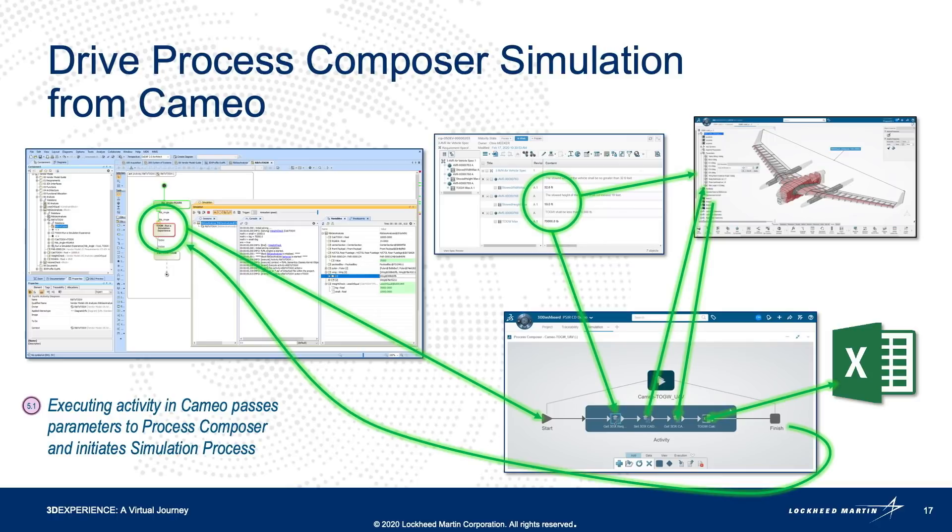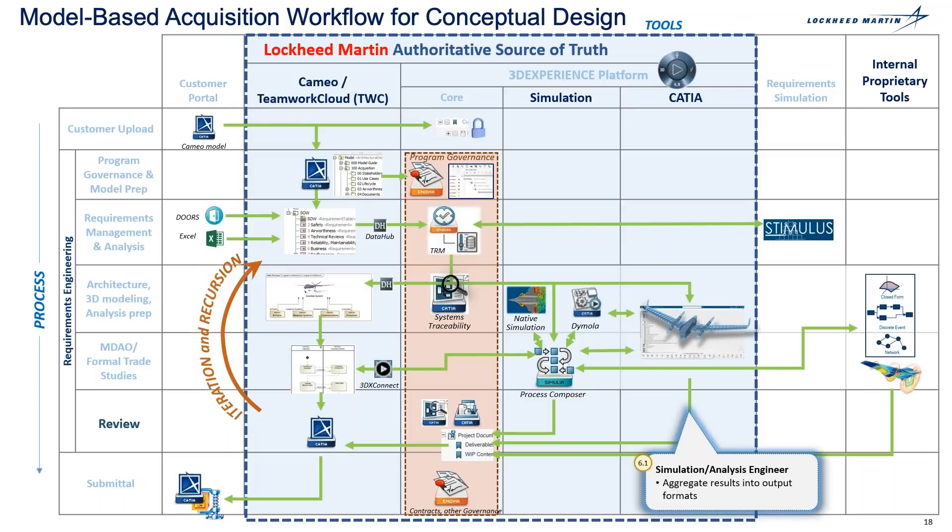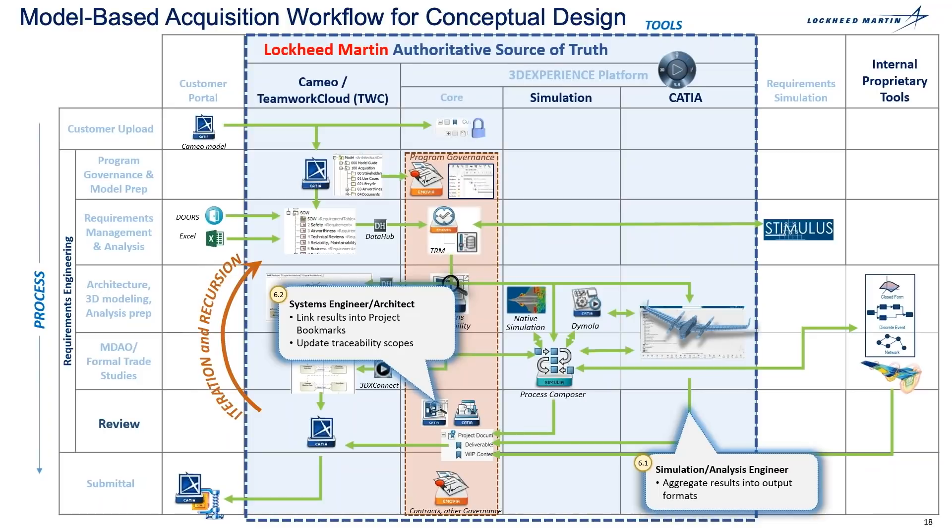The executing activity diagram that the system engineer creates passes parameters to the Process Composer app and then initiates the simulation process. The Process Composer simulation process references those parameters, modifies the CATIA model in order to perform the analysis, leveraging Excel and other tools to return the output back to CAMEO. The conceptual designer then aggregates those results into an output format. The system engineer links those results into the project bookmarks and updates that traceability scope within the TRA app.